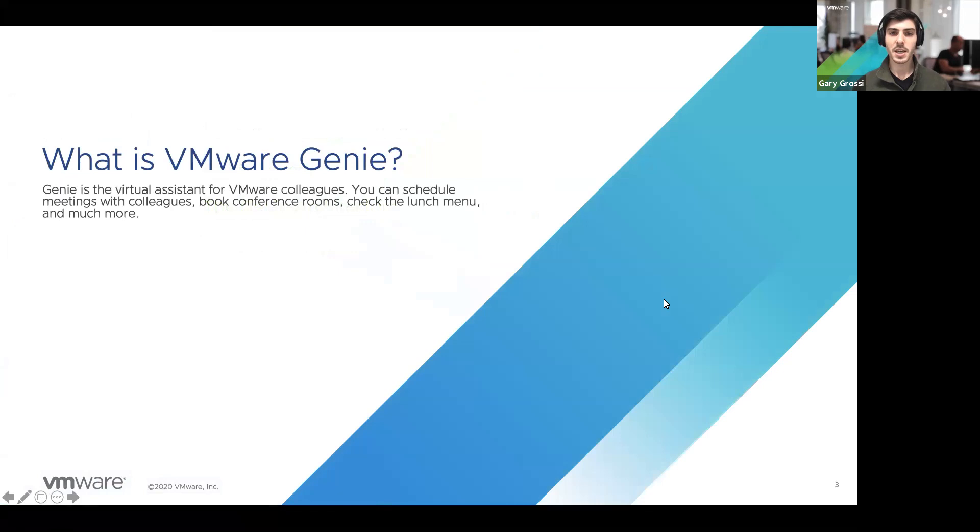VMware Genie is essentially a virtual assistant for VMware colleagues that allows them to do things like book conference rooms, schedule meetings, and get answers to questions. You can think of this like a virtual assistant wrapped around a conversational bot. At the core, there is a conversational AI that can answer questions and interact with users, and built around that is a user interface that gives VMware colleagues a personalized experience.